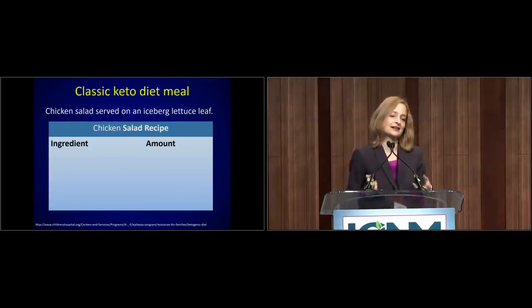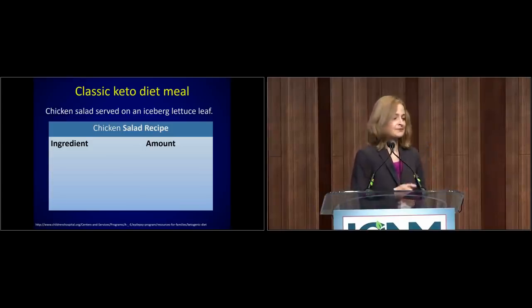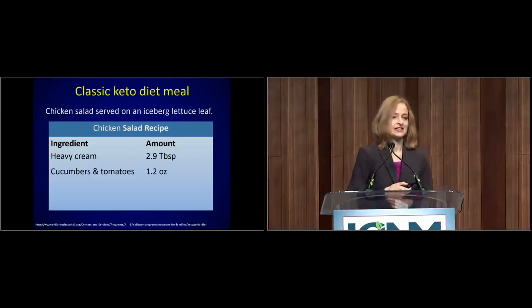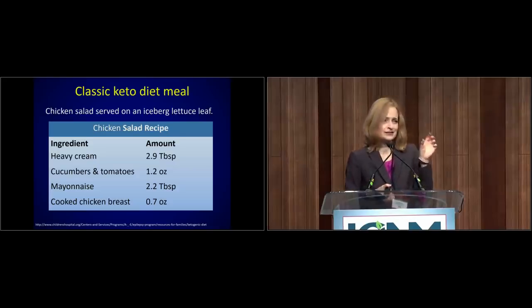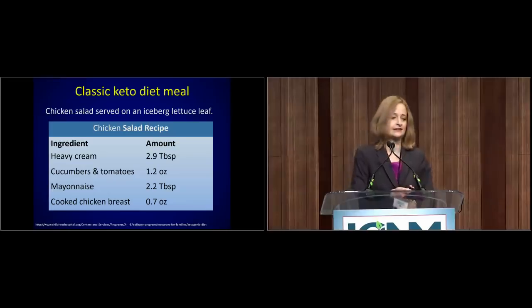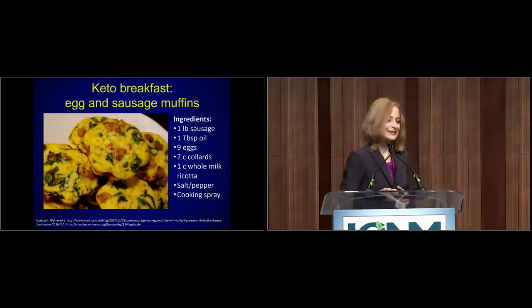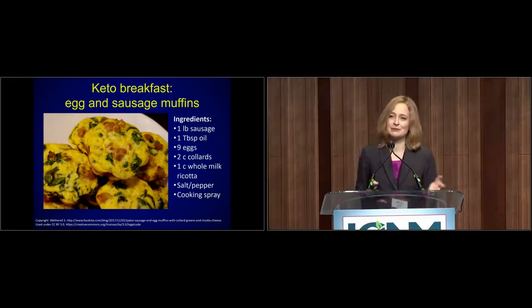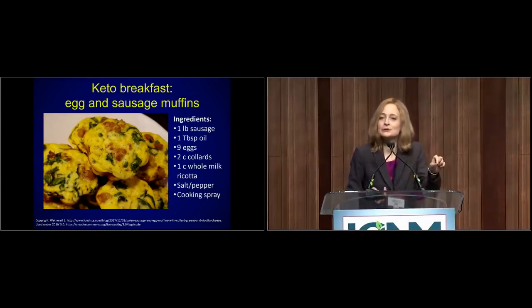Here's an actual meal served to kids on a classic ketogenic diet from a children's hospital — it's called a chicken salad but is really a fat salad. The first ingredient is about three tablespoons of heavy cream, then 1.2 ounces of cucumbers and tomatoes, about two tablespoons of mayonnaise, and finally 0.7 ounces of chicken — about three little dice in terms of size. In the real world, keto diets look a lot like egg and sausage muffins — a pound of processed meat, nine eggs, and whole dairy products. Most of us would say this doesn't look so great for your heart, but this is how ketogenic diets are being practiced in the wild.